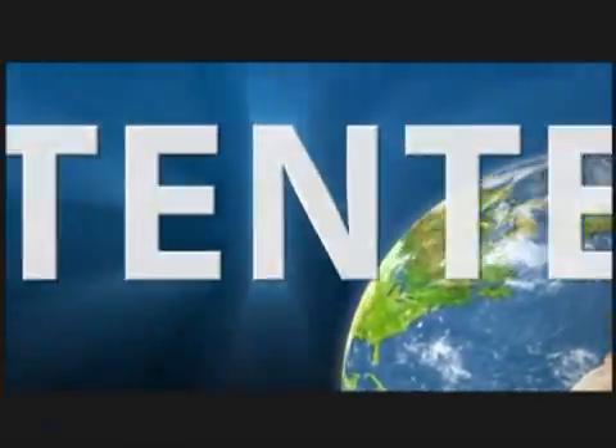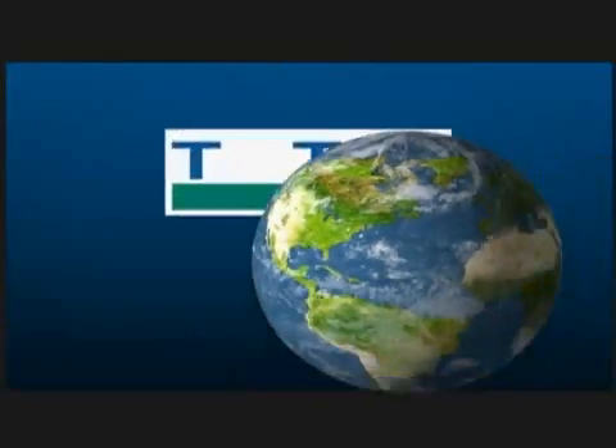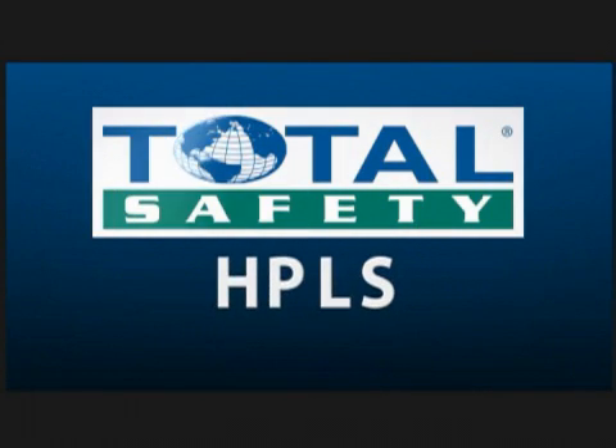Exclusive, patented, groundbreaking — Total Safety's high-pressure breathing air loop system: HPLS.